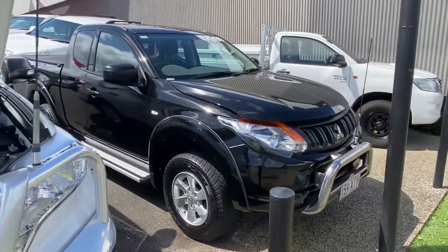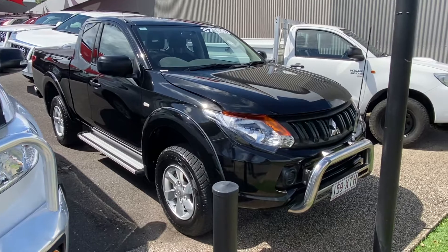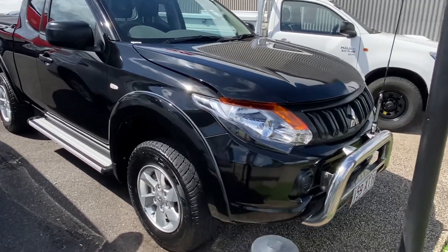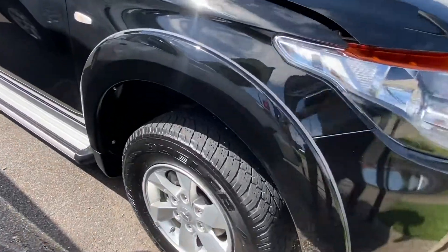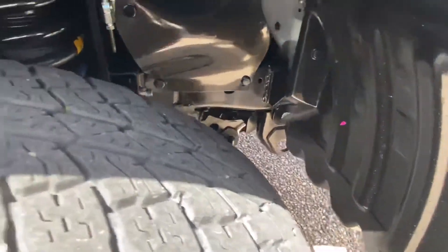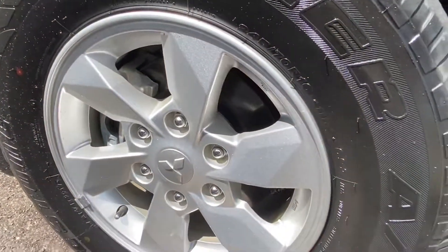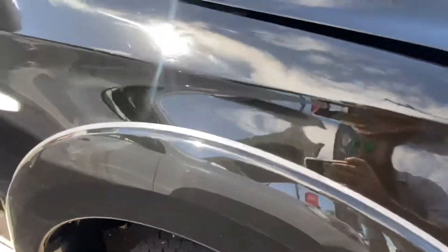Throughout the video I'll go over this vehicle in complete detail, simply pointing out any blemishes that may appear. Without too much talking, let's get into it. Being a four-wheel drive, I always like to check underneath the wheel arches to make sure it's clean and tidy — no rust or red dust. There's an excellent amount of tyre tread on the wheels, and around the alloys nice and tidy — always great to see good depth there.